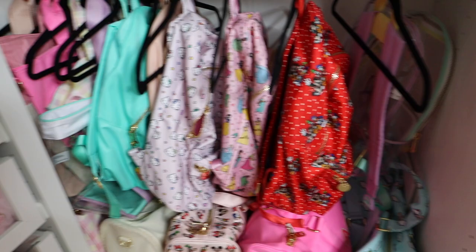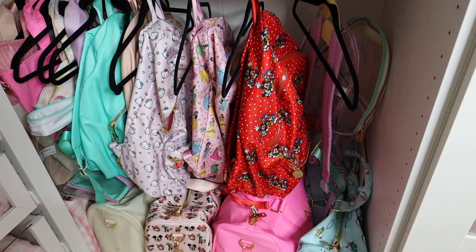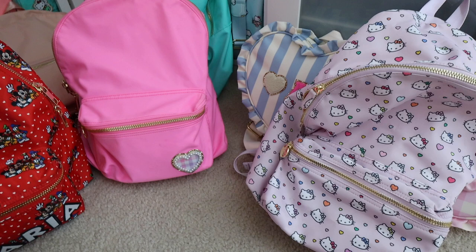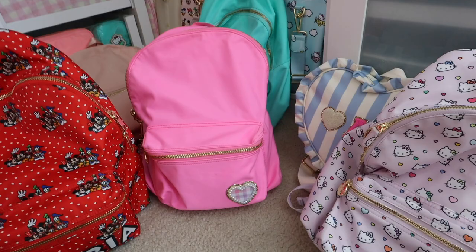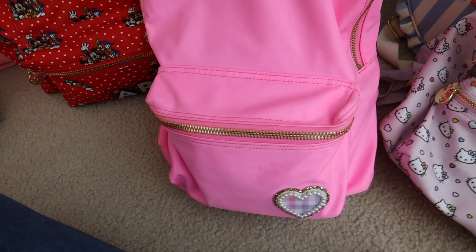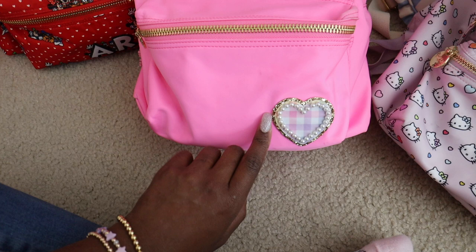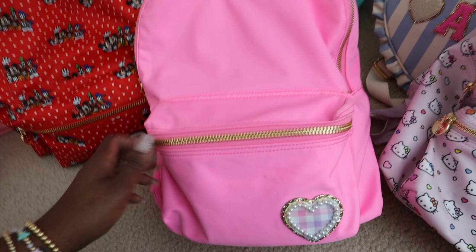Next, we have backpacks. Backpacks are probably one of my most used Stoney Clover Lane items — I think next to fanny packs I use them all the time. This one is full of stuff because I've been using it as my work bag lately. It's in my favorite color Bubblegum, and I put one of the rainbow gingham heart patches on the front. I usually keep a mini pouch in the front with smaller items, and then a couple smalls inside to organize.